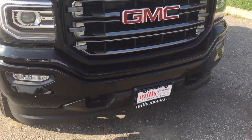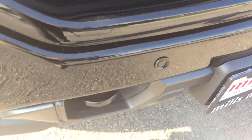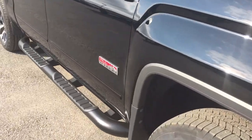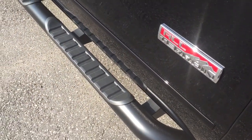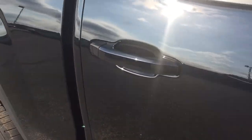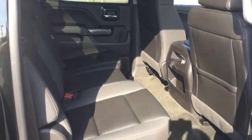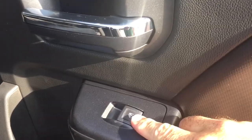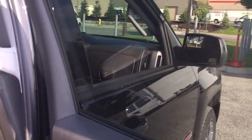At the front you have the body-colored grille, front tow hooks, front parking sensors, and fog lights, plus the All-Terrain badging once again. There's another look at the running boards on the passenger side with body-color mirror caps and body-color door handles. Opening up, you get a look into the crew cab — lots of room for passengers, with three-across rear seating and tinted glass to keep things cooler and private.